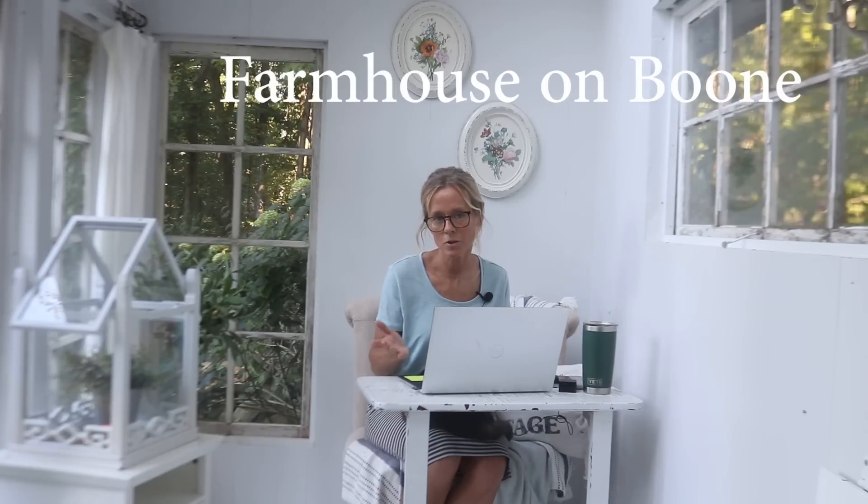I also really like Farmhouse on Boone, and more recently I started watching Katie Carson — she has Royalty Soaps. I kind of started watching her when I wanted to learn how to make soap and I'm hooked. She's so funny and very motivating. The fourth one that comes to mind is Sean Cannell from Think Media. I don't watch all their videos, but I've learned a lot from them about starting a YouTube channel.